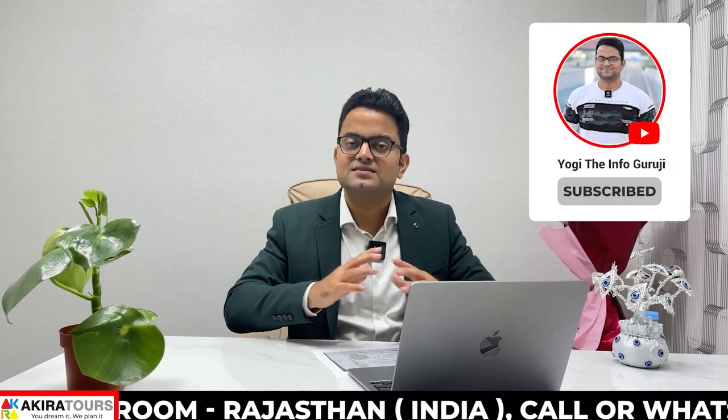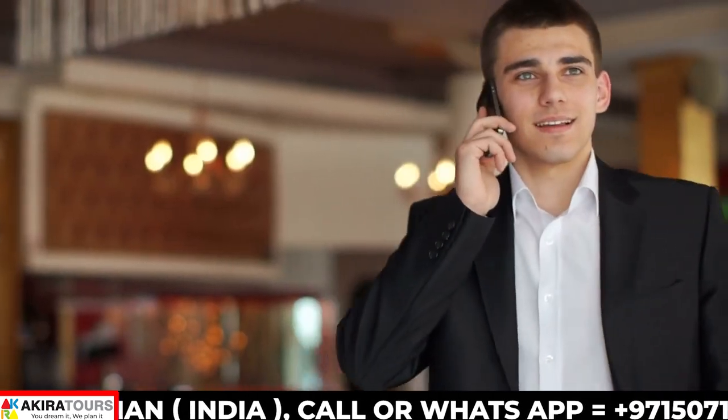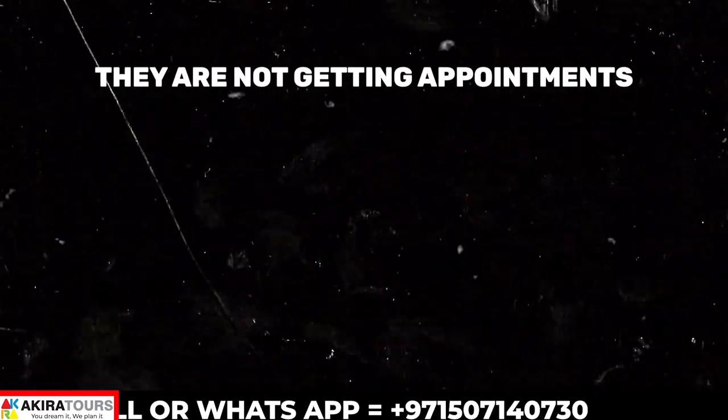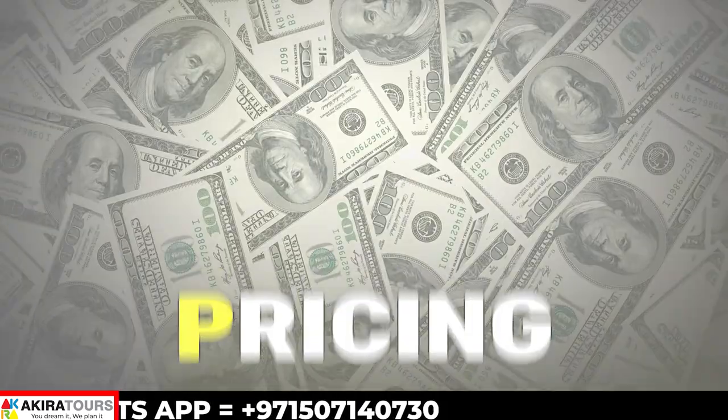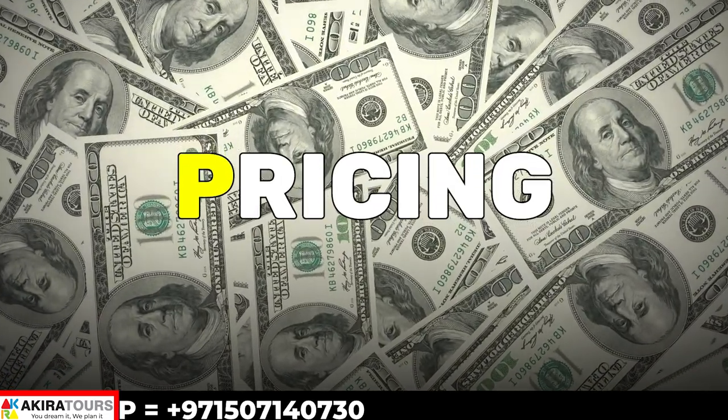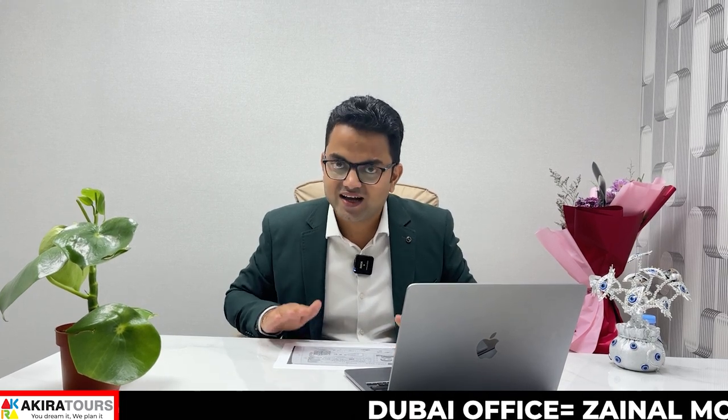You can go to our Instagram profile and check it out there. Friends, Sohail contacted us — he lives in London and needs to go to Lithuania, which is a Schengen country. He couldn't get an appointment, didn't know the process, the documents, or the pricing. But we helped him, guided him through the process, and the visa was approved. He is very, very happy.